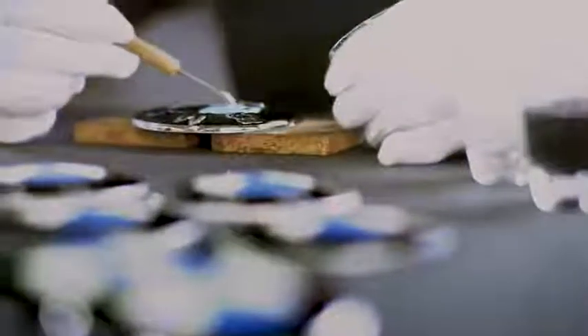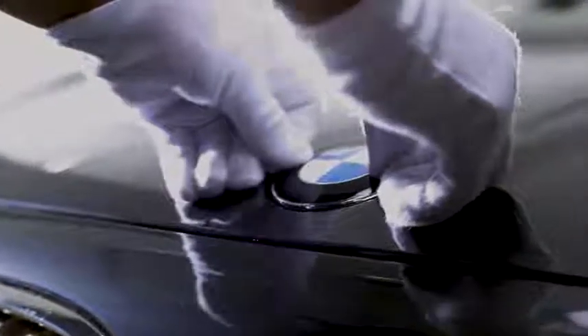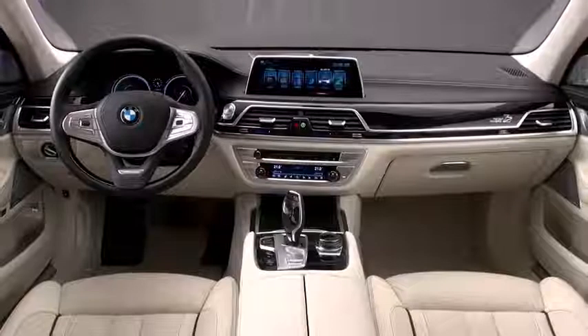When it comes to the possibilities of the individualization of your BMW, there are hardly any limits. We're focusing on paint finishes, leather upholstery, and interior trims. However, there are several other options to individualize.